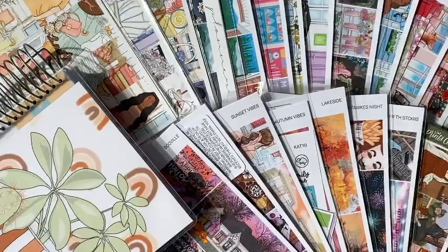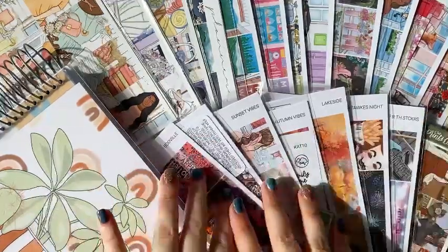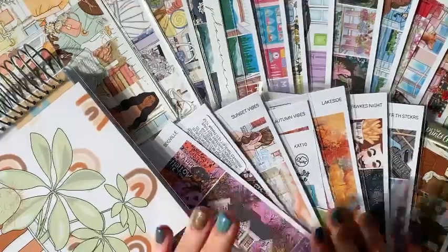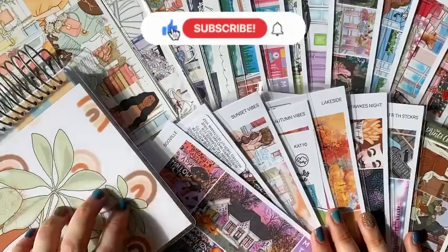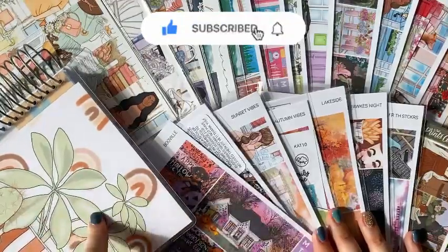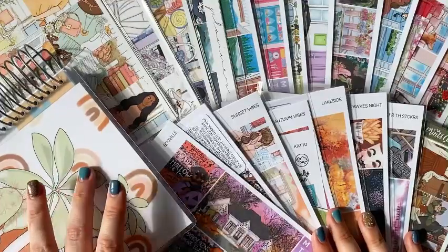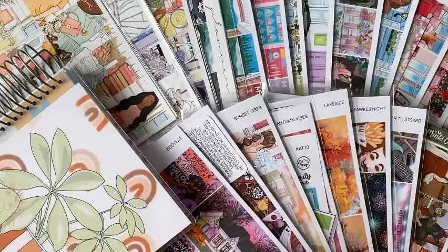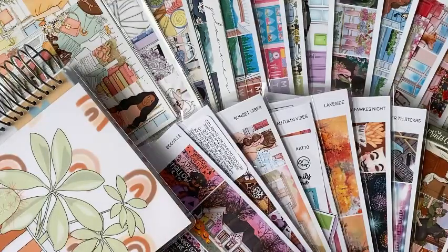Today I'm doing a planner sticker haul and as you can see I have a lot of sticker kits to show you. They are mostly mini vertical kits — the majority are from Planner Face, then we've got a couple of Glam Planner and Scribble Prince Co, which I'm really excited about because I've never had any sticker kits from them before. There are also some Planner Face mystery kits — the September mystery is next to me off camera and I'm going to leave that till the end of the video.